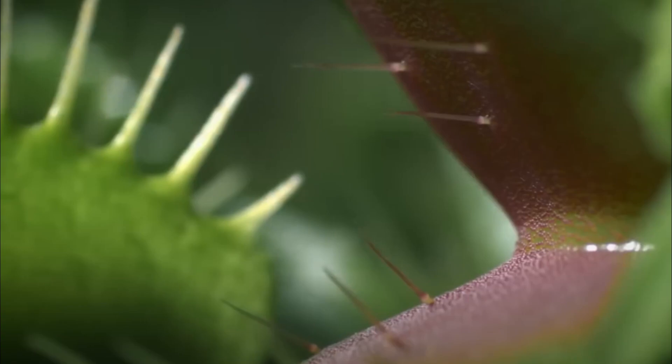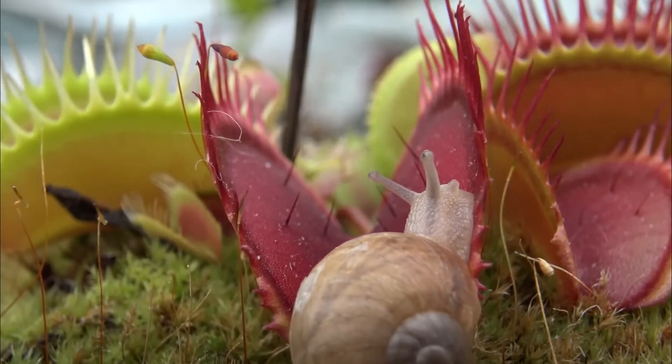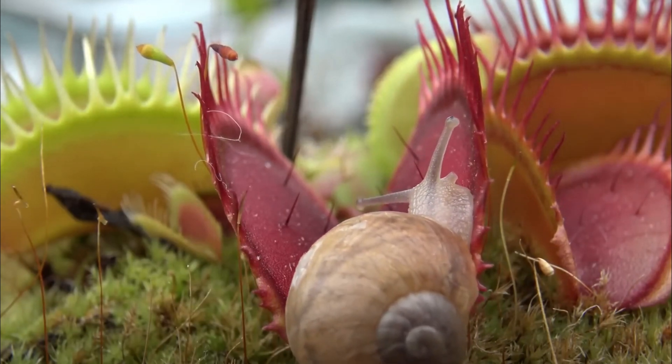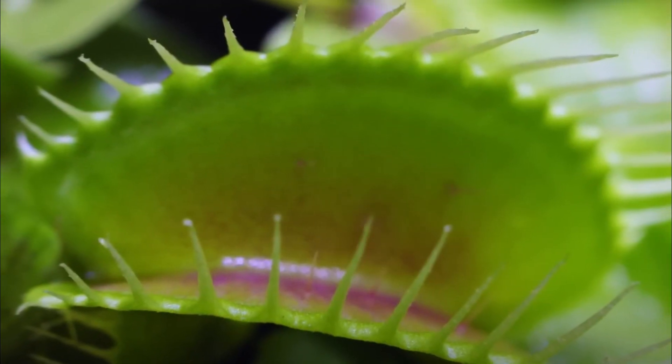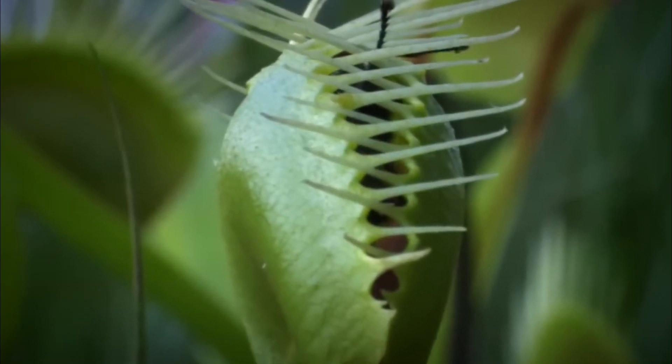The Venus flytrap has three stiff trichomes — sensitive hairs on each of its inner leaves. When they get touched, the plant gets interested, but it won't snap shut immediately. If a little piece of dirt or a leaf lands on it, the plant will ignore it and stay open. But when something bends these hairs more than three times, like a fly or a terrified human, its mouth snaps shut, trapping its prey.